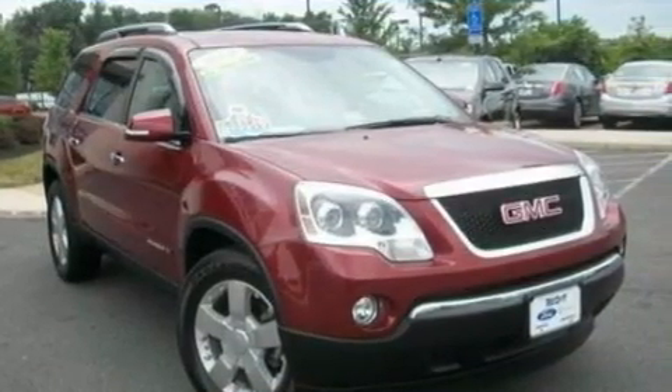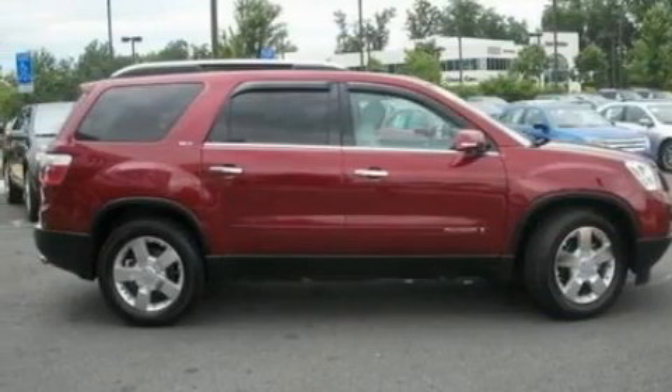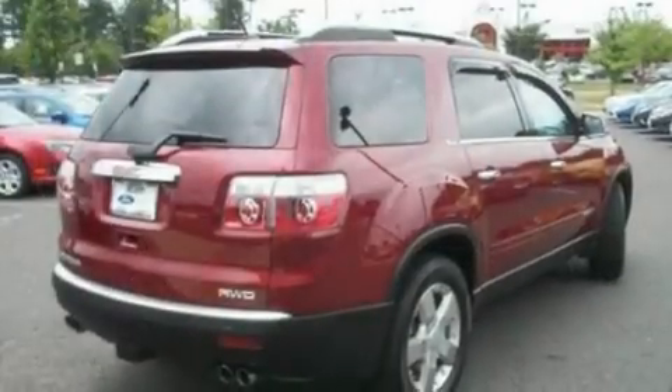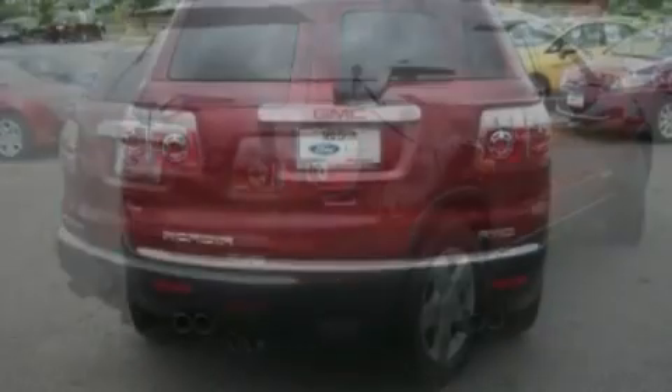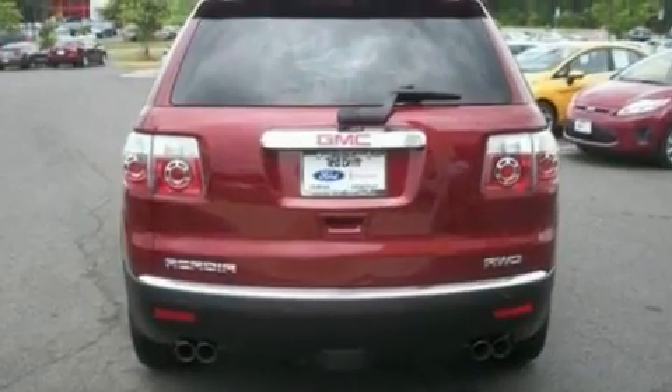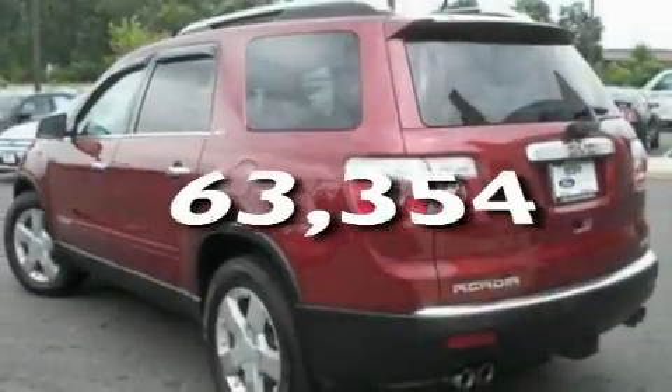Its top features include heated front seats, air conditioning with automatic climate control, cruise control, a 10-speaker audio system, leather seats, big 18-inch wheels, a rear spoiler, a low tire pressure indicator, an auto-dimming rearview mirror, and this automobile has fewer than 64,000 miles on the odometer.